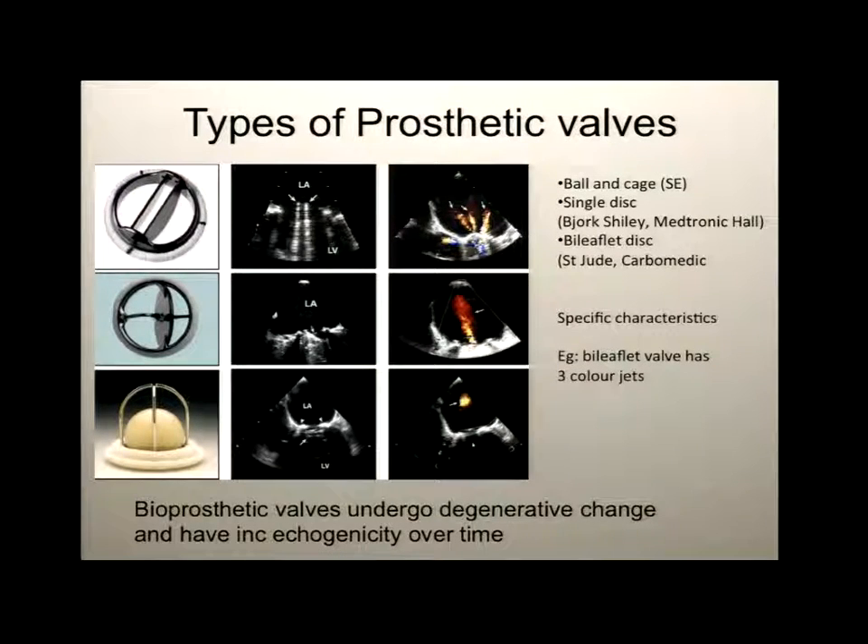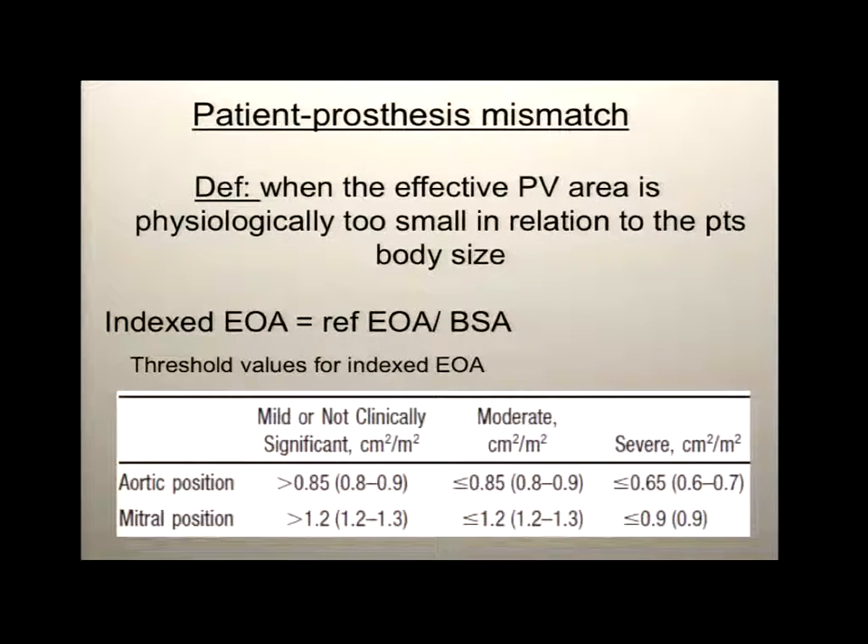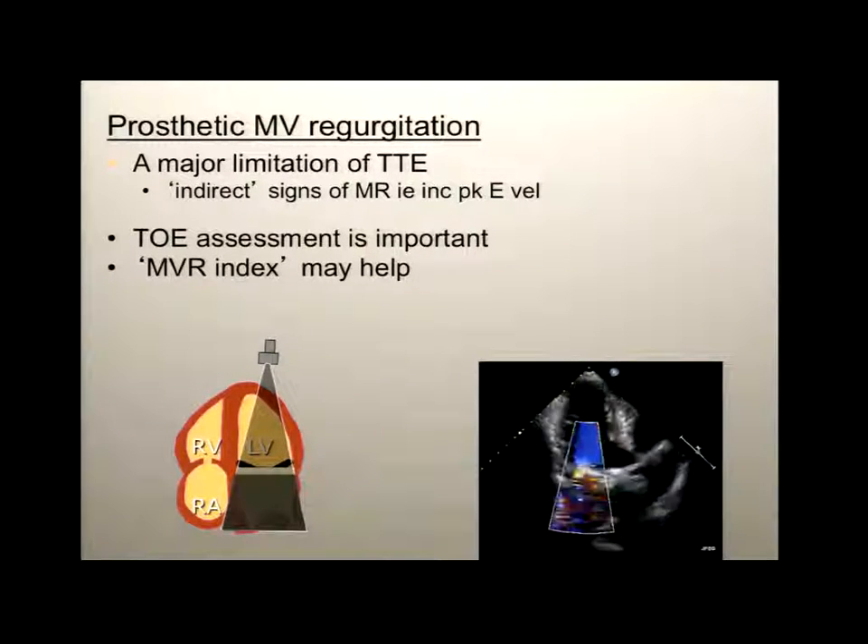We know typical patterns for bileaflet valves. With prosthetic valve assessment we need to know the type, the size, the expected orifice area, and the expected gradient. We understand patient-prosthesis mismatch and can derive an indexed effective orifice area with established cutoffs. There is the use of a mitral valve index because one major limitation, particularly with prosthetic valves, is shadowing — we can't clearly visualize the regurgitant jet.